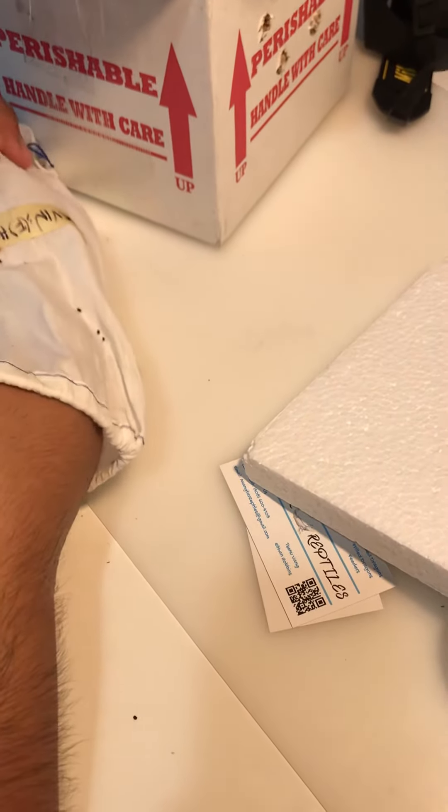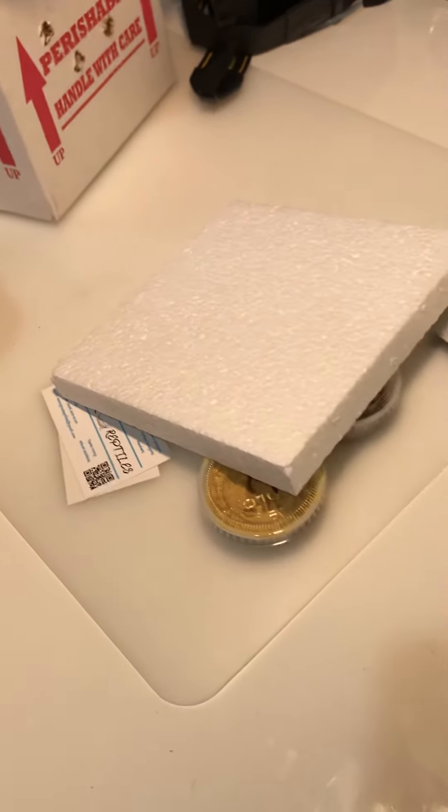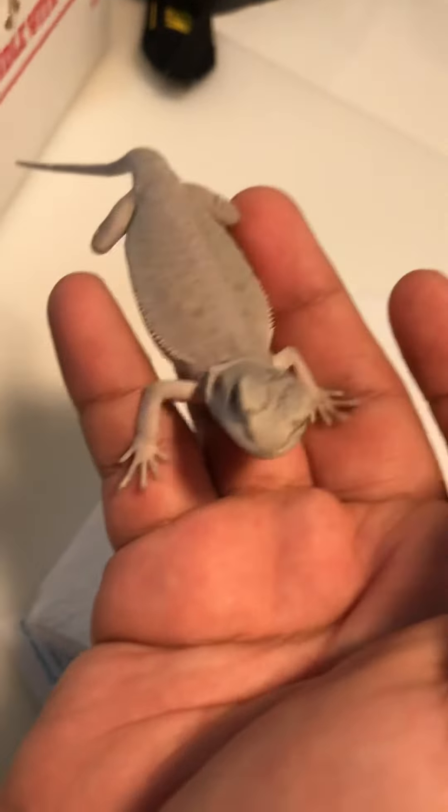Get this baby out. Oh, he's stuck. One second. Okay. As you can see, it's very beautiful.